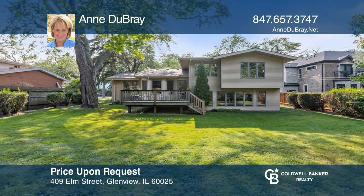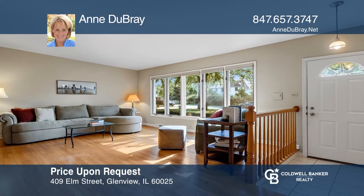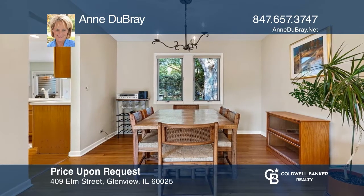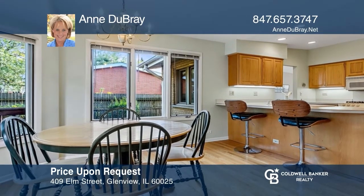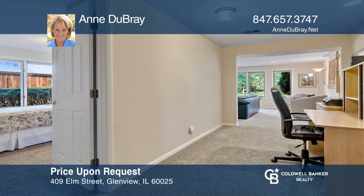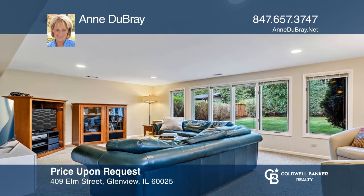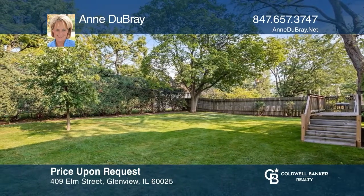Check out this split-level home close to downtown Glenview with a three-story addition expanding all levels of the home. The entryway features a ceramic tile floor and guest coat closet. Enjoy the vaulted ceiling living room with hardwood floors that flow into the L-shaped dining area. The eat-in kitchen offers a vaulted ceiling and wood cabinets. The fully above-grade family room addition features neutral decor, recessed can lighting, and lots of windows. Don't wait — schedule a tour with Anne DuBray before it's too late.